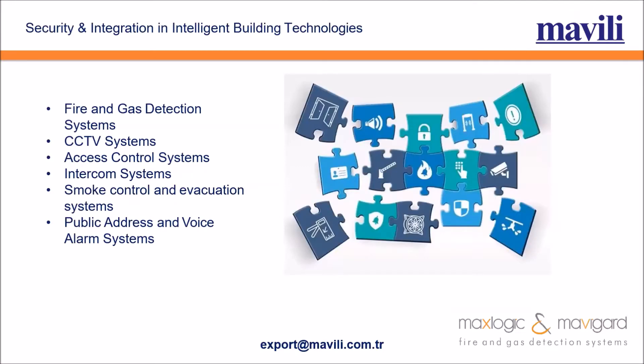Let's talk about building management system integrations. With this software, we can integrate fire and gas detection systems, CCTV systems, access control systems, intercom, smoke evacuation, public address, and voice alarm systems into our supervisor software.